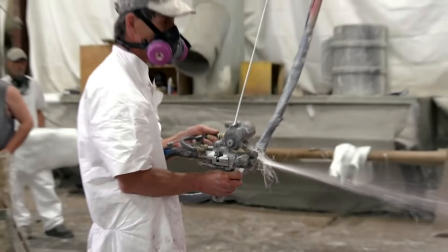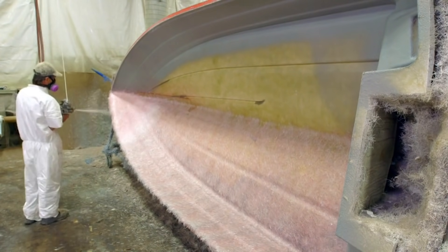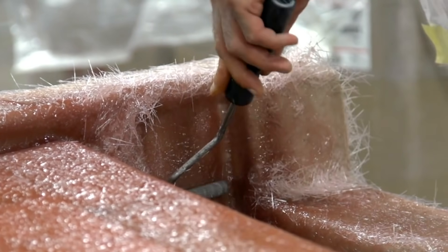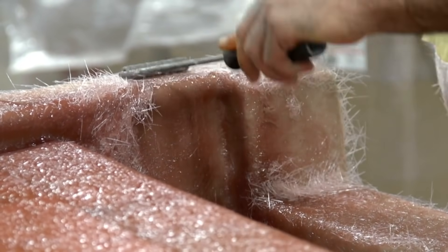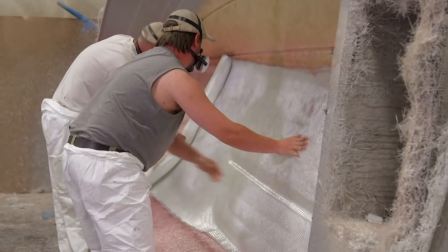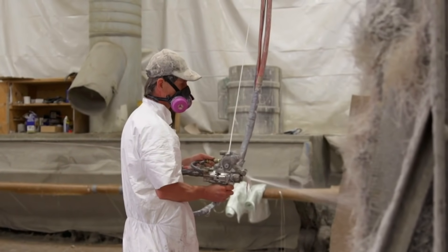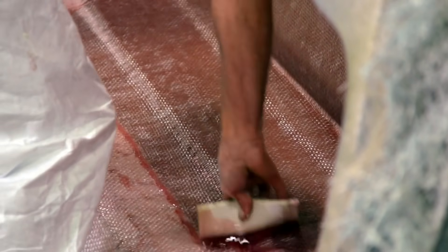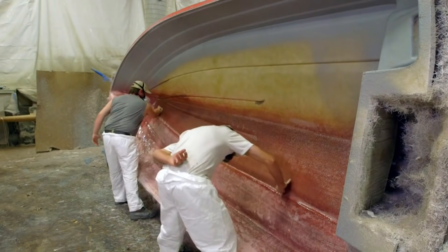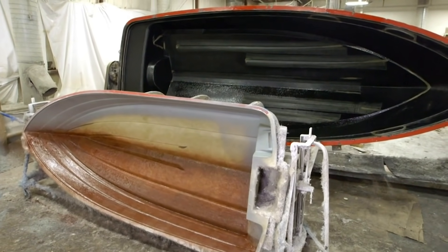The fiberglass is applied using a chopper gun. A bundle of glass fibers is drawn into the gun by a rubber roller. A set of blades cuts the fibers into inch-long pieces and sprays them with a special resin onto the mold. The resin makes the fibers of the glass stick together and hardens it all into a solid object. Next, a layer of tightly woven fabric is laid onto the hull for extra strength and to hold the hull of the boat together. Chop is sprayed on over the fabric, and then workers smooth the layers to press the fibers down. Once the whole hull has its layers of fiberglass, it's left to cure for 24 hours.